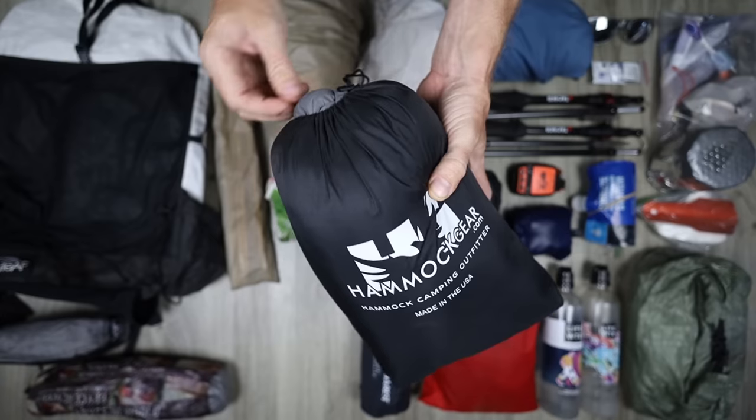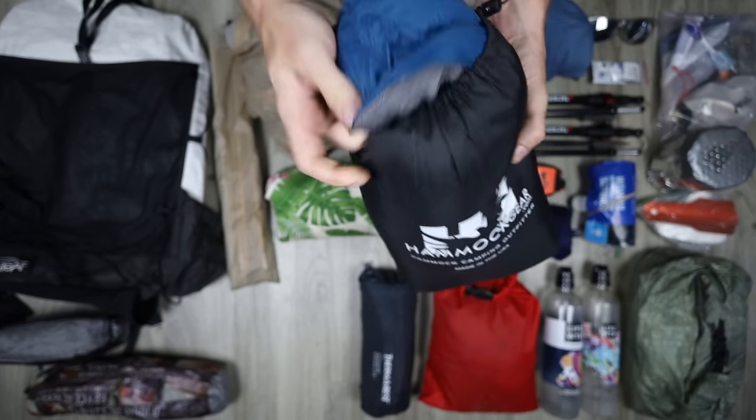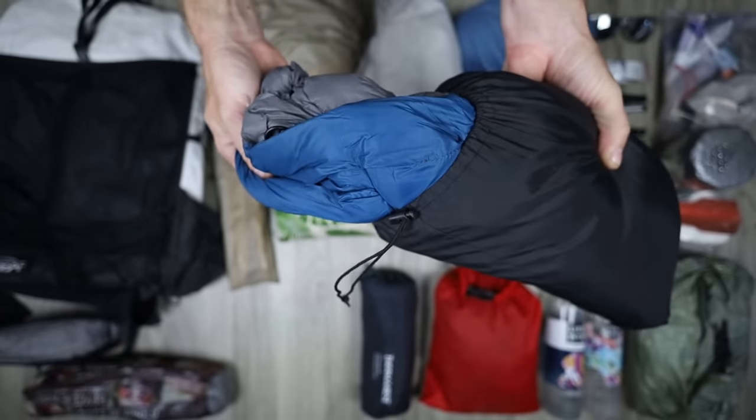Next up on the list is my sleeping bag. This is actually a quilt made by Hammock Gear — their Econ top quilt. This is a 40 degree. Just because I'm going pretty lightweight on this trip doesn't mean I was giving up a lot of comforts. We weren't expecting a lot of rain, the temperatures were only supposed to dip into the lower 40s — I think we might have hit 30s one night — and we weren't at super high elevation. So despite having a very lightweight backpack, I actually had a lot of comforts with me on this trip.